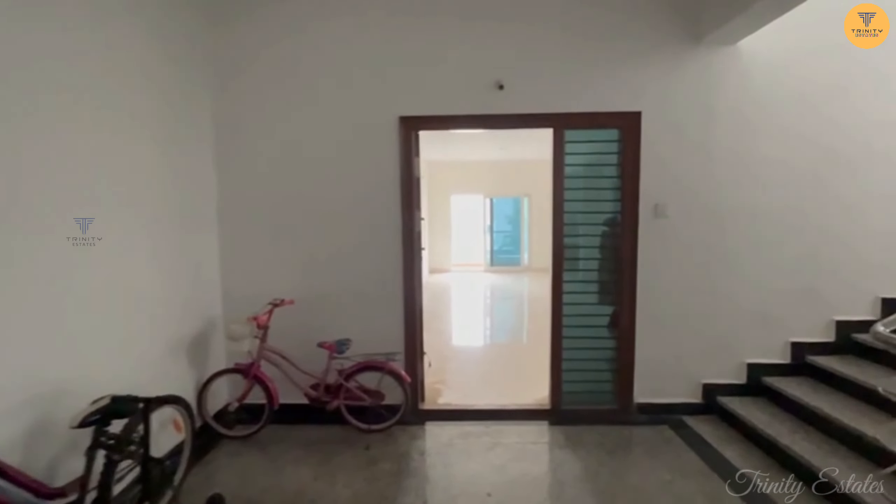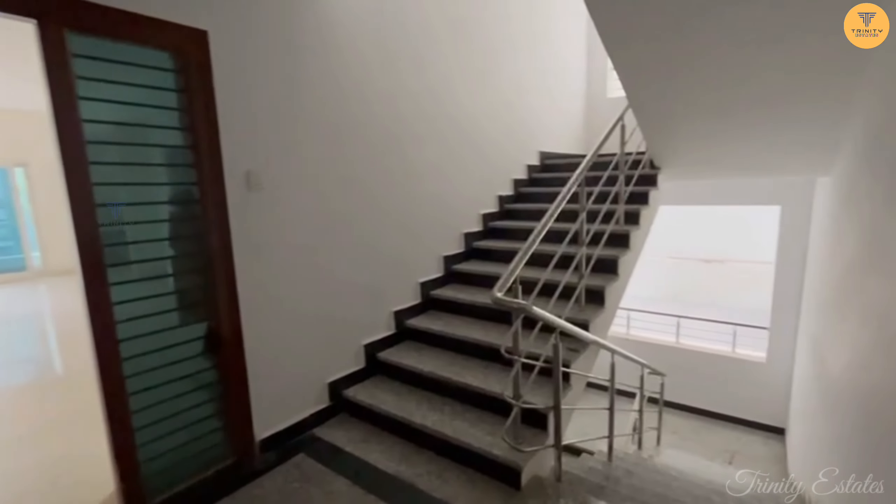Hello, viewers. Welcome to Trinity Estates. Today, we are in Alkapur Township.